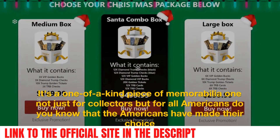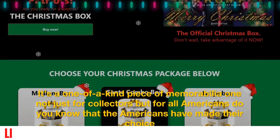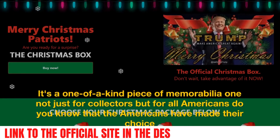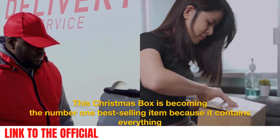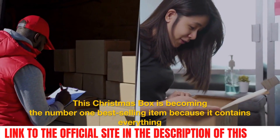It's a one-of-a-kind piece of memorabilia — not just for collectors, but for all Americans. Americans have made their choice in more than 74 million. That's why this Christmas box is becoming the number one best-selling item, because it contains everything.